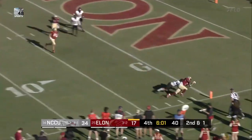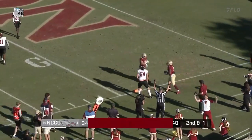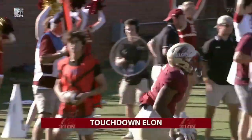Snap. Allen zips one out — caught, Dixie. Dixie reaching for the pylon — touchdown, Dixie.